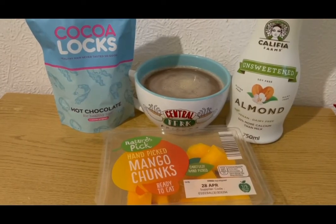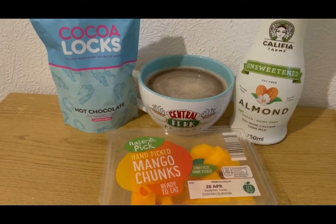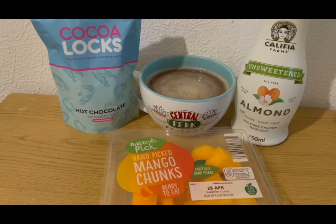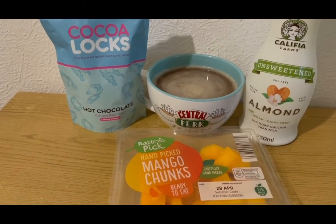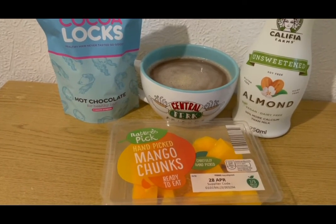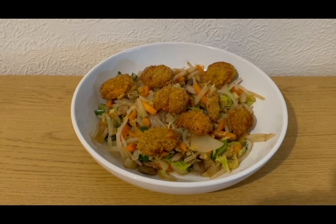This is my morning snack for one SmartPoint — a mocha made with my hot chocolate for healthy hair which is one SmartPoint for a serving, coffee for zero points, and 50 mils of unsweetened almond milk which is zero SmartPoints. So that's one point for my mocha. And I've got some mango for zero points.